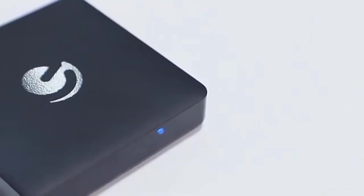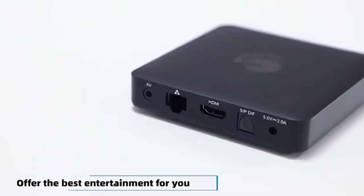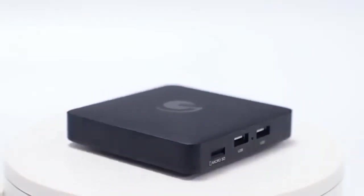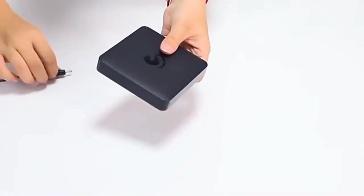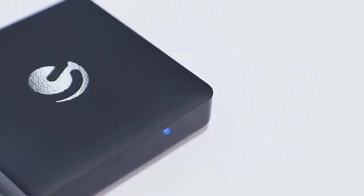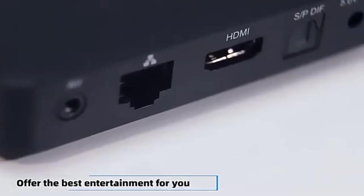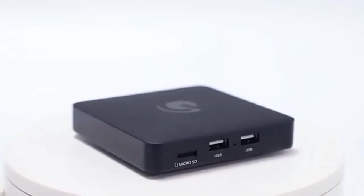The included remote with voice search makes navigating content a breeze, and the built-in Google Assistant allows you to control your smart home devices effortlessly. Connectivity options like HDMI, USB, and Bluetooth ensure compatibility with a wide range of accessories, making it a versatile hub for your gaming setup.